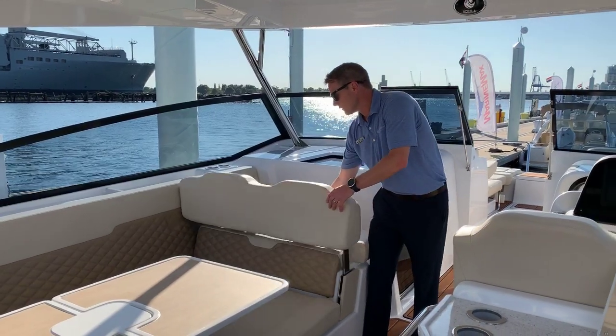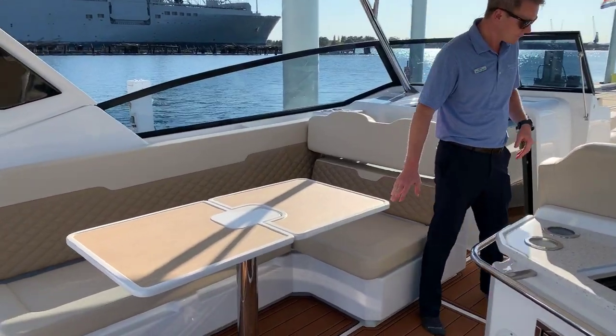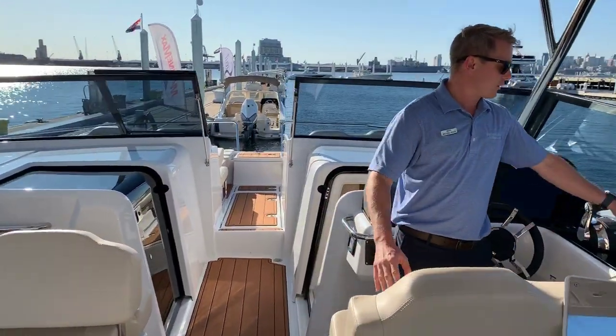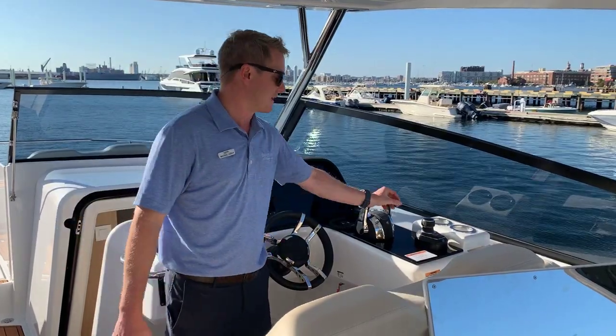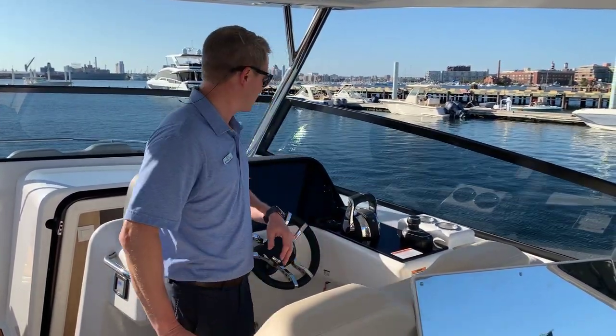This seat flops over, giving you a little more room when you're sitting at the dining table. As we move forward towards the helm, the first thing you're going to notice is the joystick docking connected up to the Mercury Verados — making this boat in and out of tight quarters an absolute snap. Just push and shoot and the boat goes exactly where you're looking.